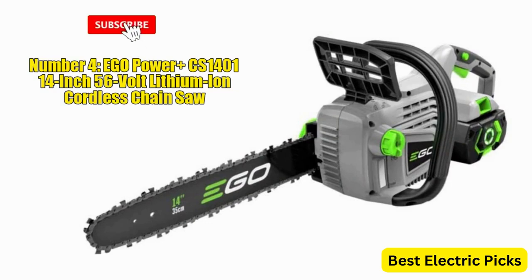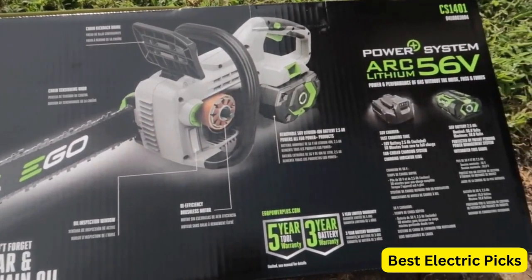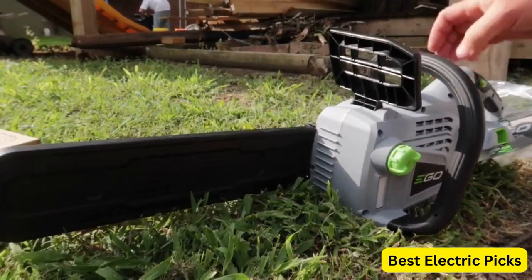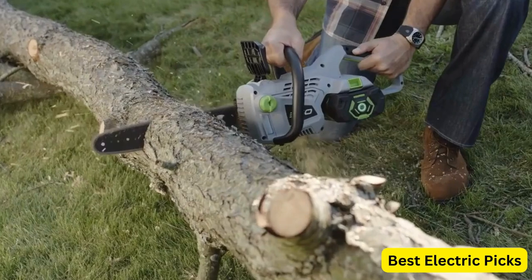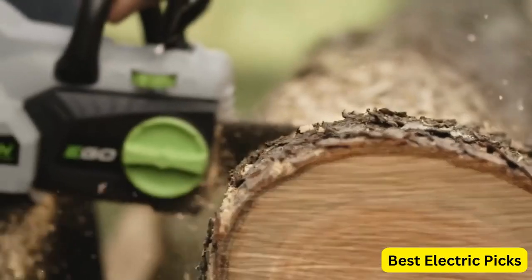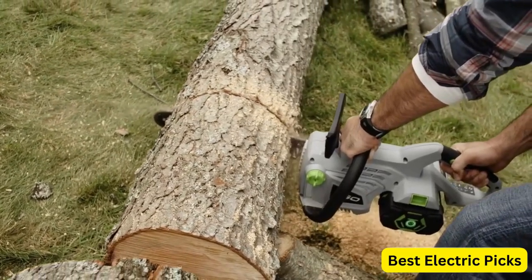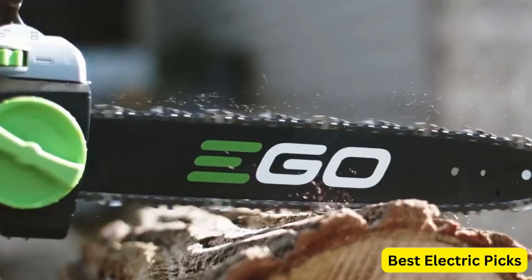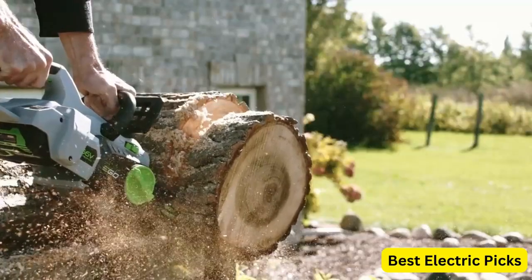Number 4: Ego Power Plus CS1401 14-inch 56-volt lithium-ion Cordless Chainsaw. The Ego Power Plus CS1401 is a 14-inch cordless chainsaw powered by a 56-volt lithium-ion battery, designed for convenient and hassle-free cutting of branches and small to medium-sized trees. The package includes a 2.5Ah battery and charger, ensuring you have everything you need to start working right away. With its cordless design, the Ego Power Plus CS1401 offers freedom of movement and eliminates the limitations of a power cord. The 14-inch bar and chain provide a good balance between maneuverability and cutting capacity. The 56-volt lithium-ion battery delivers consistent power and performance, allowing you to tackle your cutting jobs with ease.